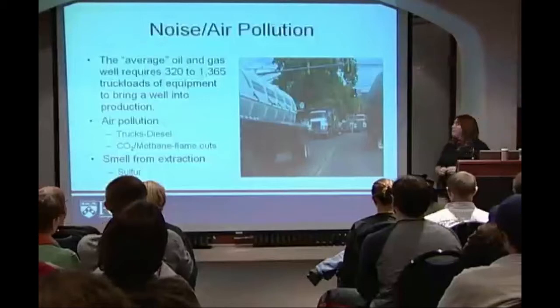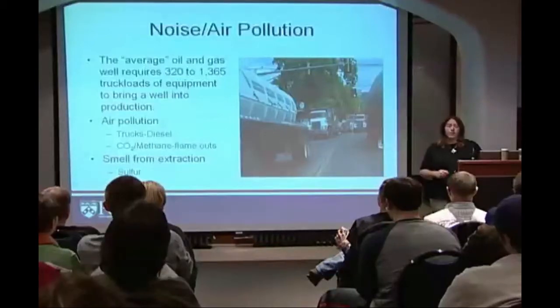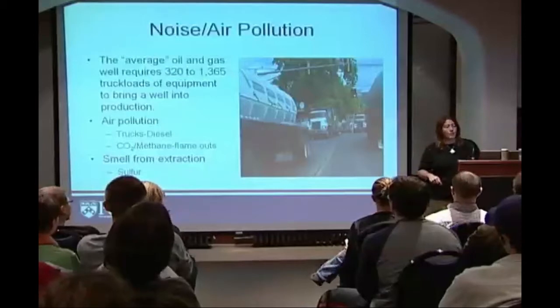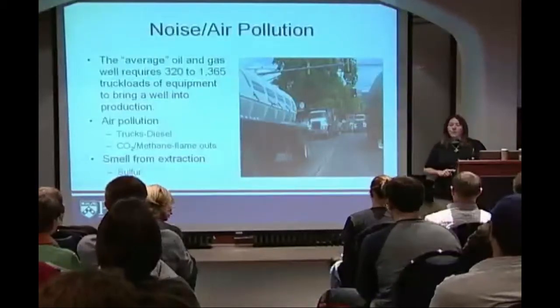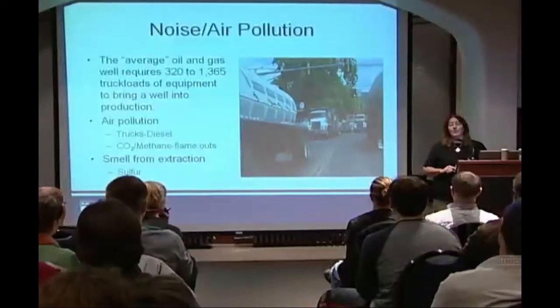Noise and air pollution are a big problem. The average oil and gas well requires anywhere from 320 to 1,365 truckloads of equipment to bring a well into production. It depends on how far down the well is, how much material is already on site or nearby, but it can take a lot of trucks to bring in. You think about cement trucks — how many cement trucks is it going to take to fill down to the bottom of one of these wells? It takes a lot.